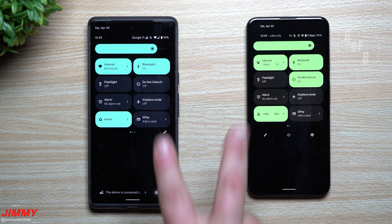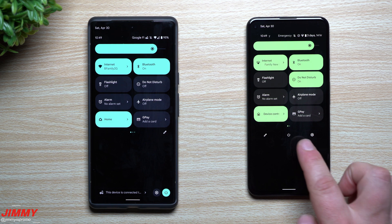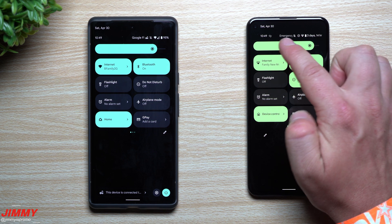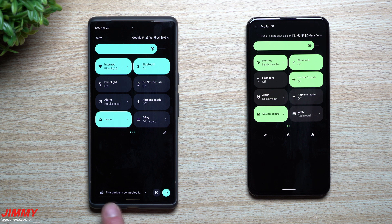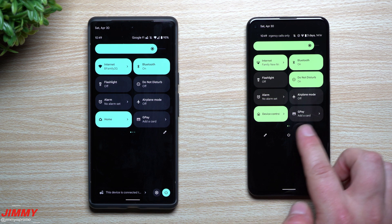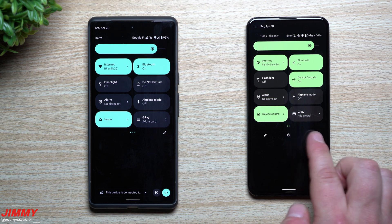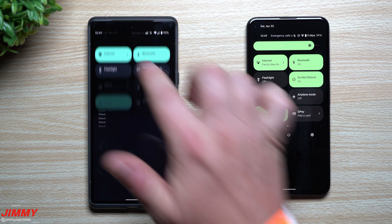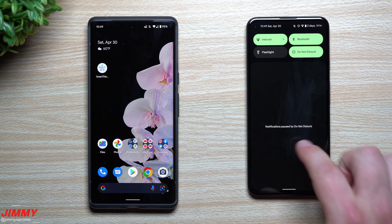The last change is small and subtle. When you pull down your notifications panel twice to see your brightness, quick settings, power menu, and settings menu, those controls have been moved on Android 13. Instead of the scrolling icon and info being at the top, it's now at the bottom. The power menu and settings menu have also moved from the middle of the screen to the bottom right, making them a little easier to access with your right thumb.